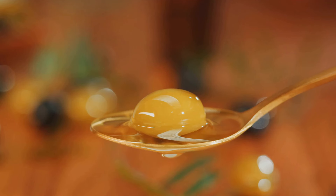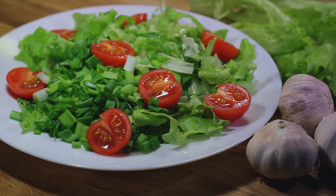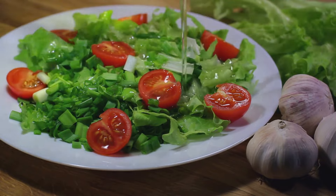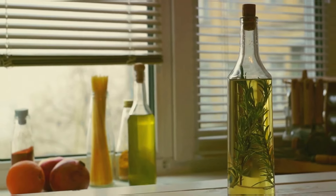And let's not forget, olive oil adds a delightful flavor to your meals. Whether you're sauteing vegetables, dressing a salad, or even baking, olive oil can be a heart-healthy substitute for other cooking fats. So consider using olive oil in your cooking.